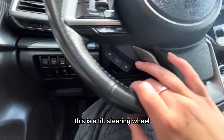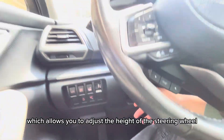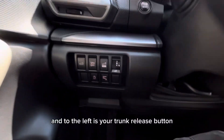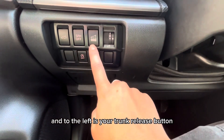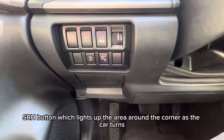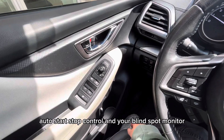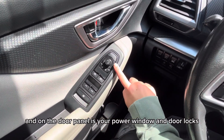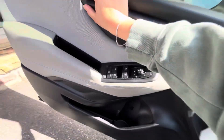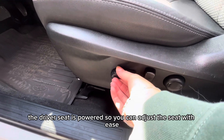This is a tilt steering wheel, which allows you to adjust the height of the steering wheel. To the left is your trunk release button, SRH button which lights up the area around the corner as the car turns, auto start-stop control, and your blind spot monitor. On the door panel is your power window and door locks, and the driver seat is powered so you can adjust the seat with ease.